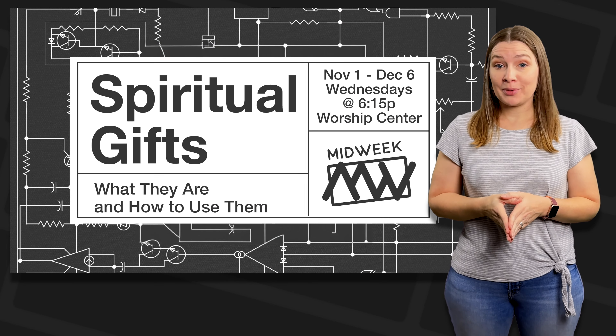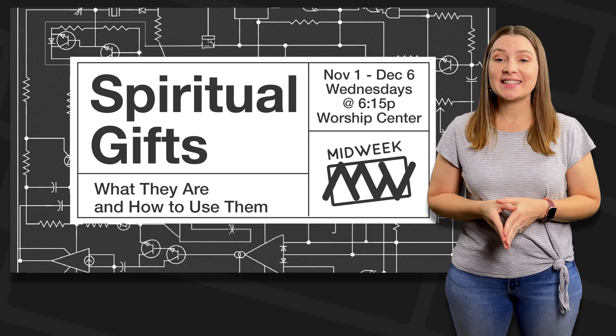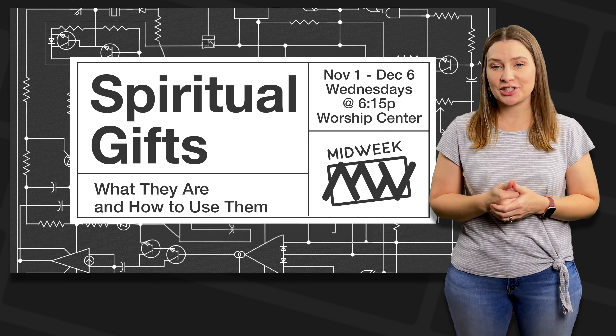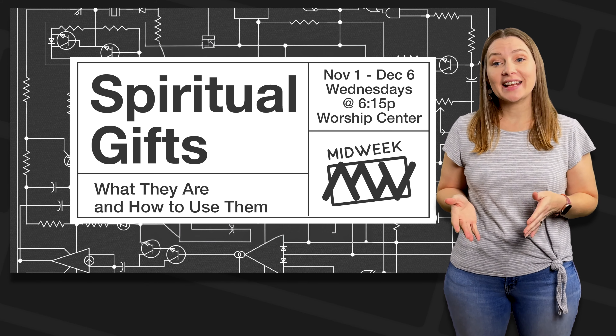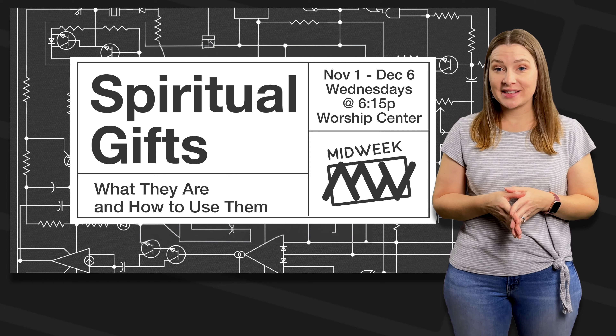Our next midweek Bible study starts this coming Wednesday at 6:15 in the worship center. Pastor Charlie is leading a study called Spiritual Gifts: What They Are and How to Use Them. This study will run five weeks. We will not be having midweek on November 22nd because of Thanksgiving.